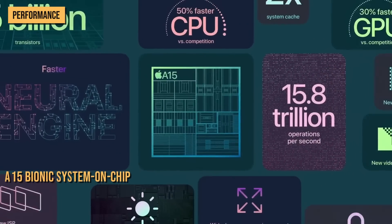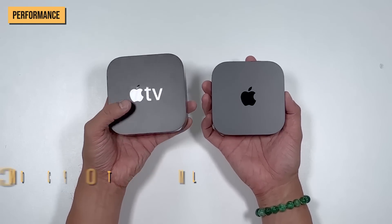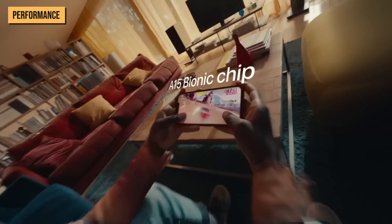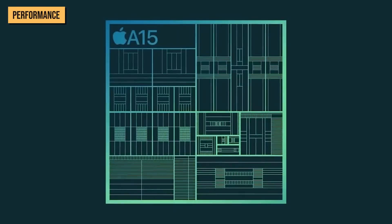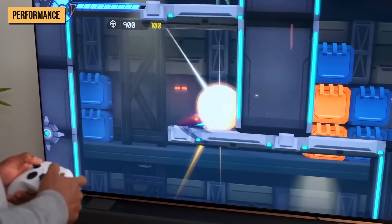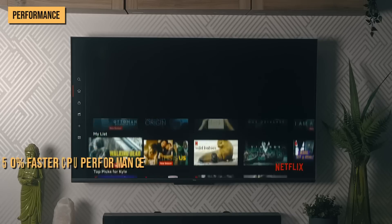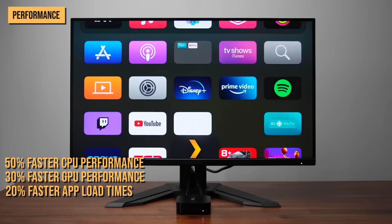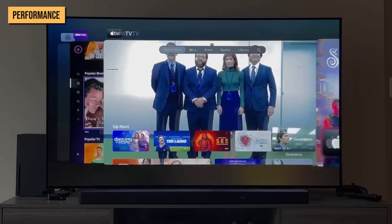The next biggest upgrade after price is Apple's A15 Bionic System on Chip, which replaces the A12 Bionic chip from the 2021 model. This is the same chip that powered the iPhone 14, iPad mini, and iPhone SE, and it's faster than the A14 and A13 in the iPad 2022 and iPad 2021. Apple claims this chip can offer up to 50% faster CPU performance, up to 30% faster GPU performance, and up to 20% faster app load times versus the 2021 Apple TV, and 200% versus the now-retired Apple TV HD.